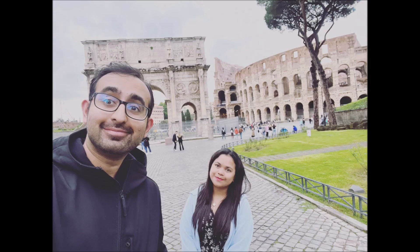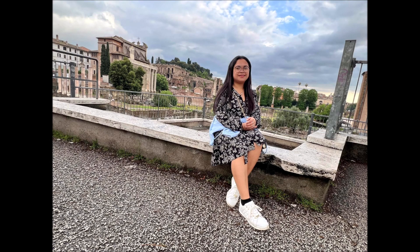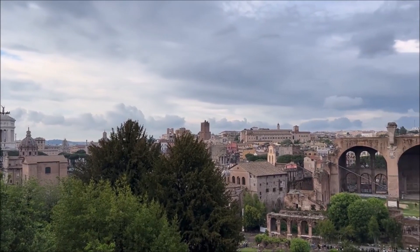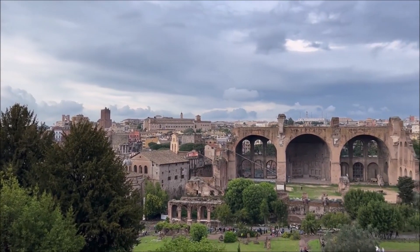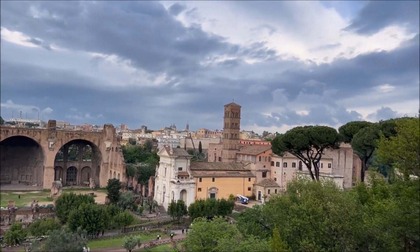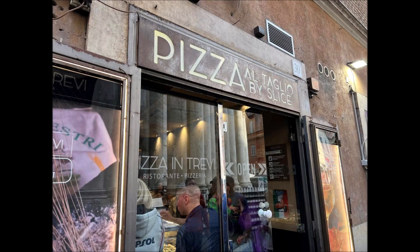Around this area there's quite a lot to explore, and there are signs showing you where to go. I think this is the Palatine Hill — it's a hill you can walk up and get a ticket to access. You get quite a nice view of Rome from up here, and there's actually a lovely garden with roses and things like that.